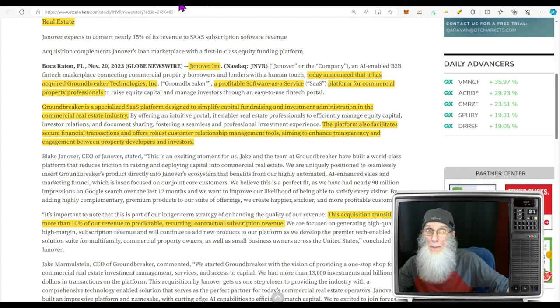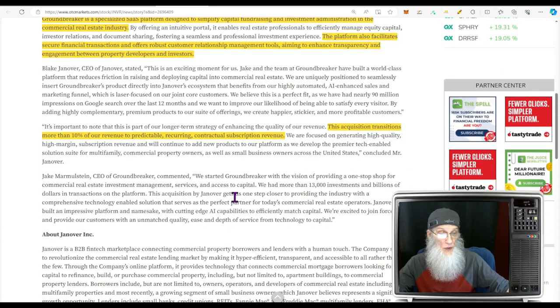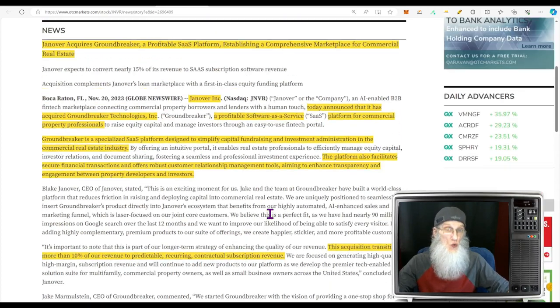Two key recent pieces of news: November 20th — Janover acquires Groundbreaker, a profitable software-as-a-service platform, establishing a comprehensive marketplace for commercial real estate. Groundbreaker is a specialized SaaS platform designed to simplify capital fundraising and investment administration in the commercial real estate industry. The platform facilitates secure financial transactions and offers robust CRM tools, enhancing transparency between property developers and investors. The acquisition transitions more than 10% of their revenue to predictable, recurring contractual subscription revenue.